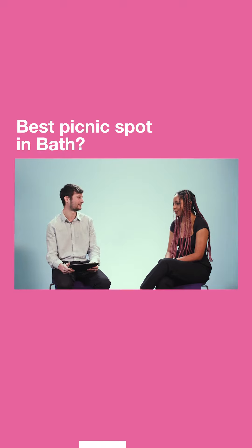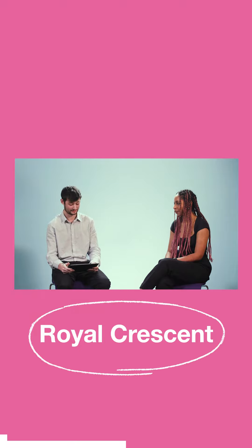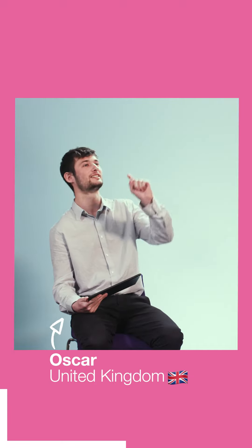Best picnic spot in Bath? Probably right in front of the Royal Crescent — I think that's a really nice spot. There's also a place kind of the other side of campus where there's like a huge aqueduct in a field, and that's a really nice spot.